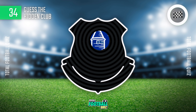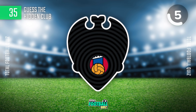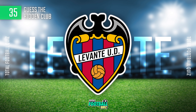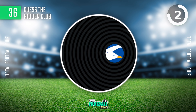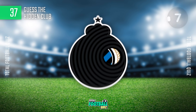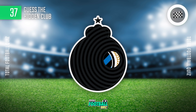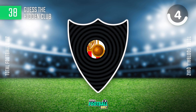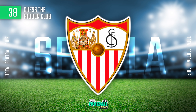The correct answer is. How many questions have you got right? And the answer is. Can you guess the next question? And the answer is. Question 30.